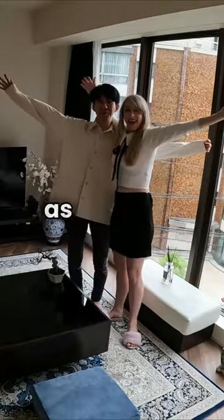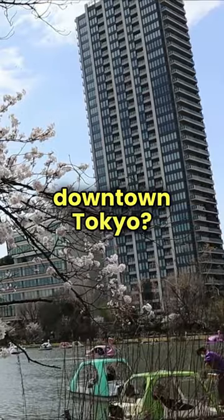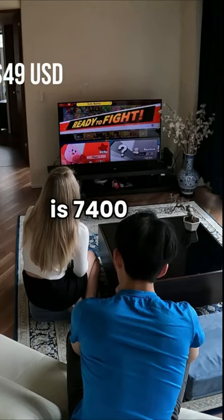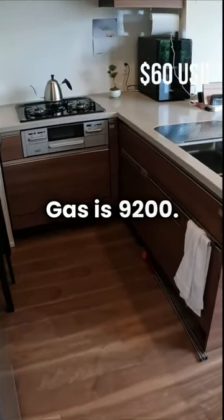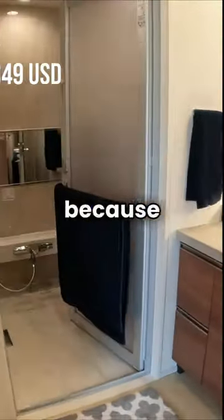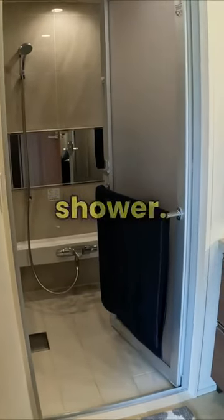How much does it cost monthly as a couple to live in downtown Tokyo, right next to Ueno Park? Let's have a look inside. Our electric bill is 7,400 yen, gas is 9,200, water is only 7,400, and that's because we only have a bathroom and one small shower.